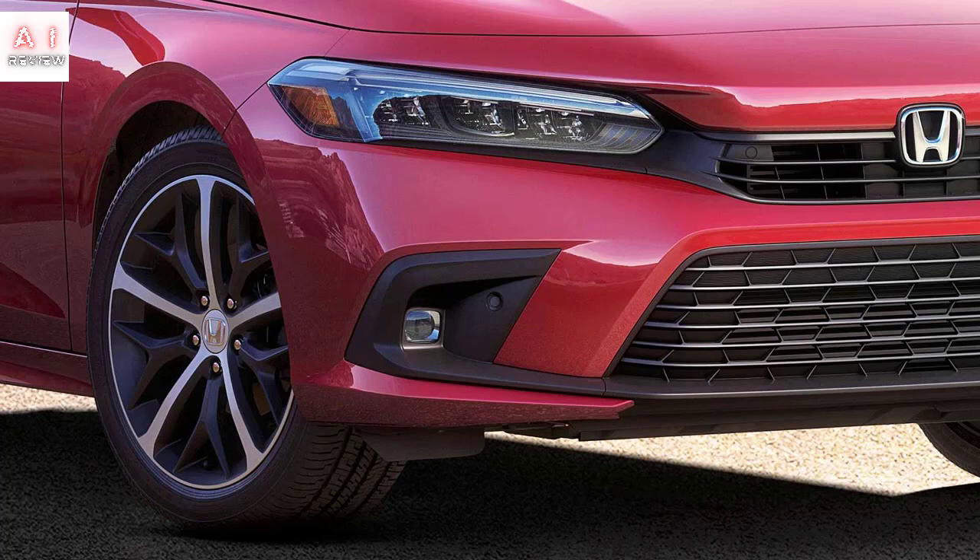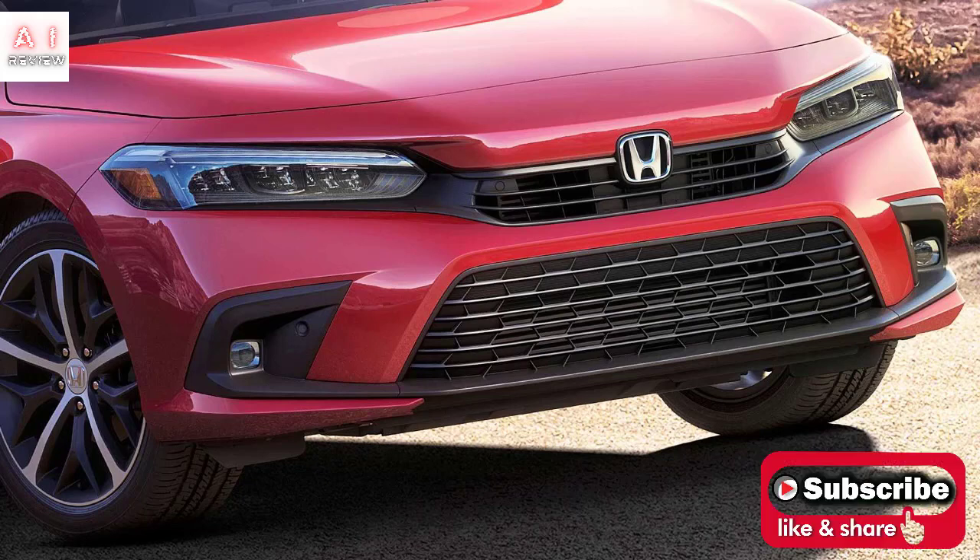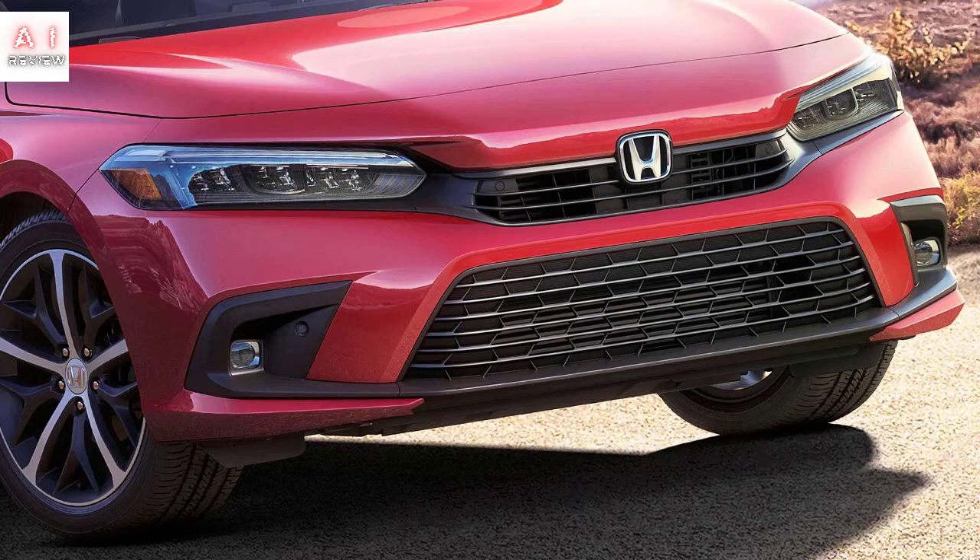The bonnet seems to have been reduced in surface, as well as the rear-view mirrors. On April 28th we will get to know her better. This new Honda Civic sedan that we see for the first time in an official image is the American version that will be produced shortly in the Canadian factory in Alliston, and which will be unveiled in all its details, including interiors, equipment and engines, on April 28th.